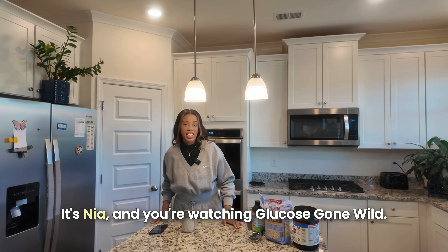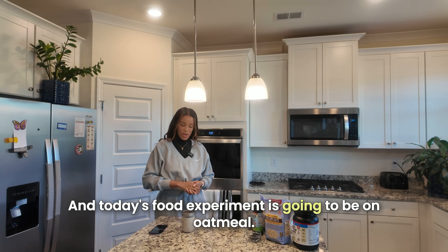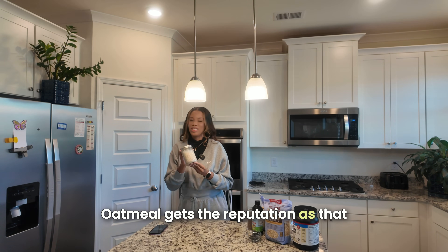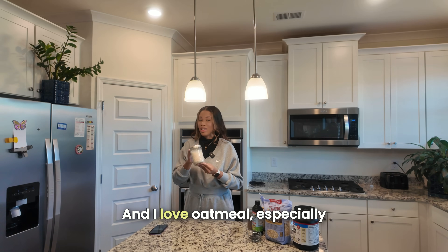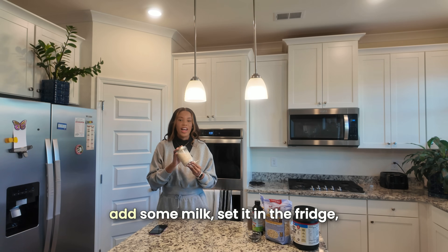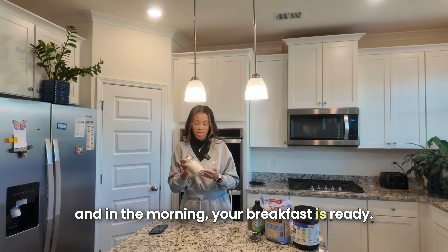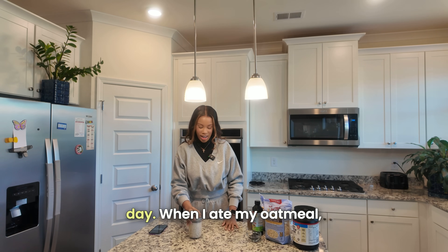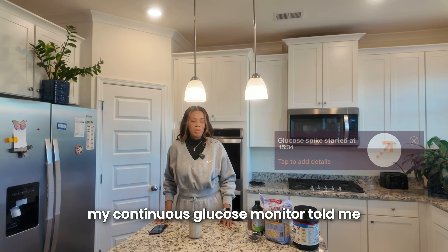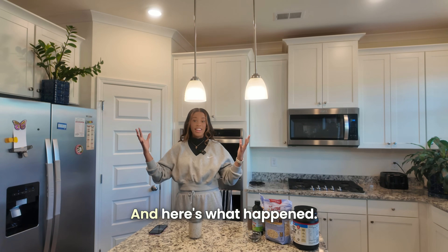Hello everyone, it's Nia and you're watching Glucose Gone Wild. Today's food experiment is going to be on oatmeal. Oatmeal gets the reputation as that poster child of a healthy breakfast. I love oatmeal, especially overnight oats, because it's easy — you just throw it in a mason jar, add some milk, set it in the fridge, and in the morning your breakfast is ready. But something strange happened the other day when I ate my oatmeal: my continuous glucose monitor told me that my glucose went wild.